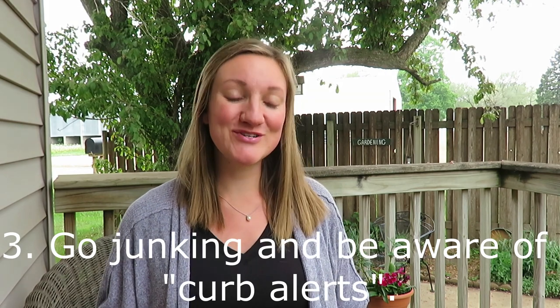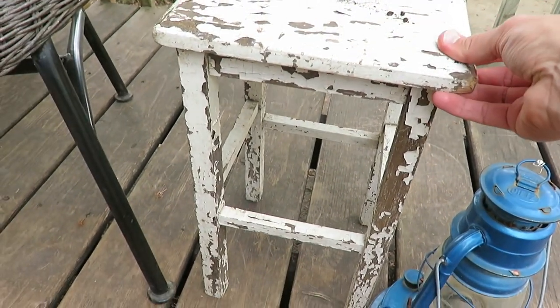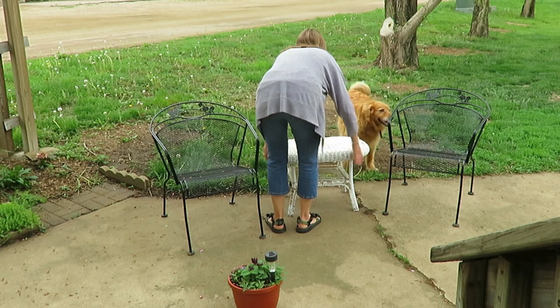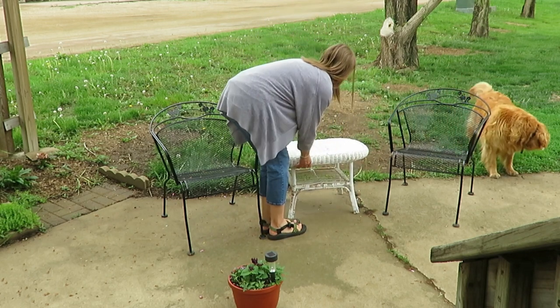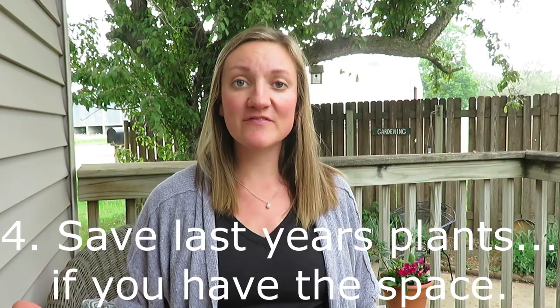My third tip is to go junking. This isn't something I do regularly, but I looked around during our citywide cleanup and found two pieces — this little white chippy stand with a pot on it was free, and this little white chippy worn wicker table was free as well. I was just out on a stroll in our town and found these pieces, so just keep an eye out for things in piles on the side of the road.